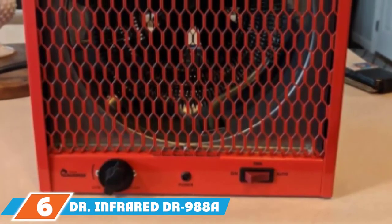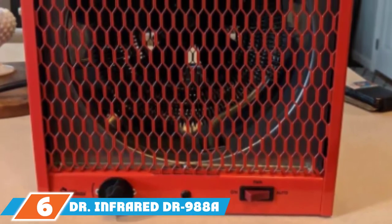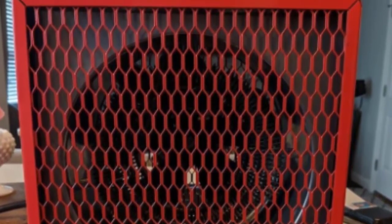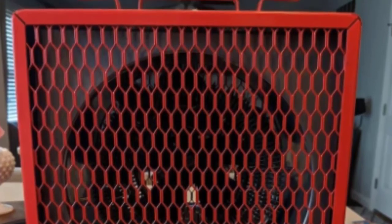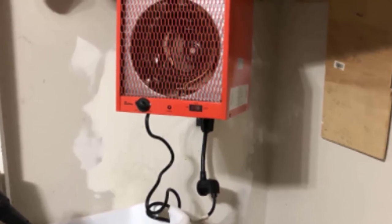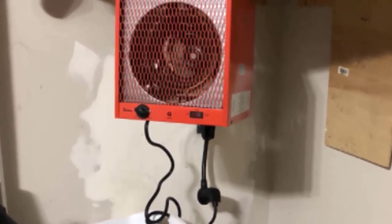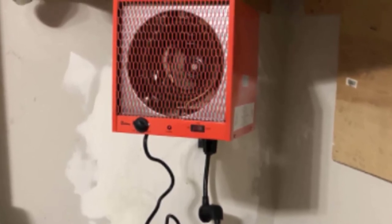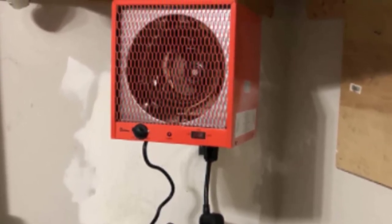Next at number 6, we have the Dr. Infrared Heater DR-988A Garage Heater. For heat that you'll feel in a hurry, look for an infrared heater like the 5600-watt Dr. Infrared DR-988. Infrared heaters first heat people and objects in the space before beginning to warm the air. This model from Dr. Infrared is capable of heating garages up to 600 square feet, and people report that it can raise the temperature to 60 or 70 degrees within a few hours.